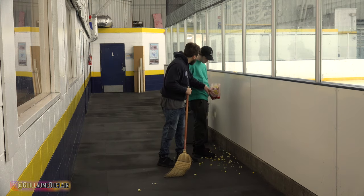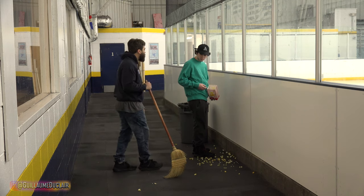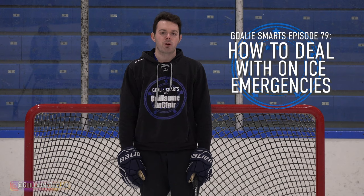In this episode of Goalie Smarts, I'm going to show you how to smoothly take care of business in a high pressure setting. The human body is unpredictable, but showing up with a plan gives you a much lower chance of burning your new CCM pants. This is Goalie Smarts episode 79: how to deal with on-ice emergencies.